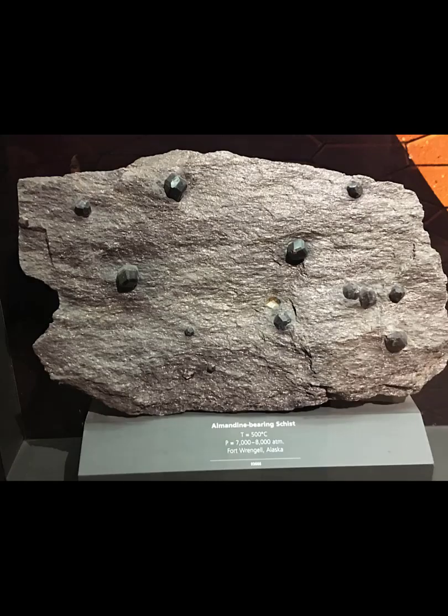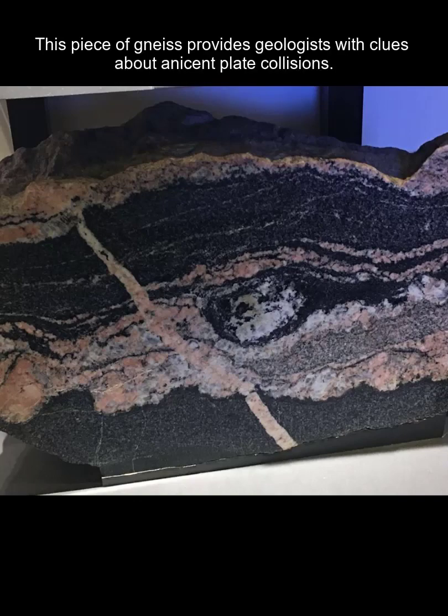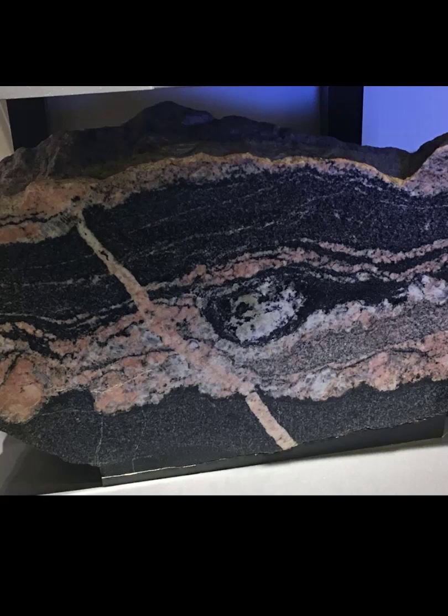This is a schist that has garnets in it — that is a story in itself, so all rocks contain clues. If you look at this rock, notice that the layers have been squished and that you have a dike running through it. Again, another story.